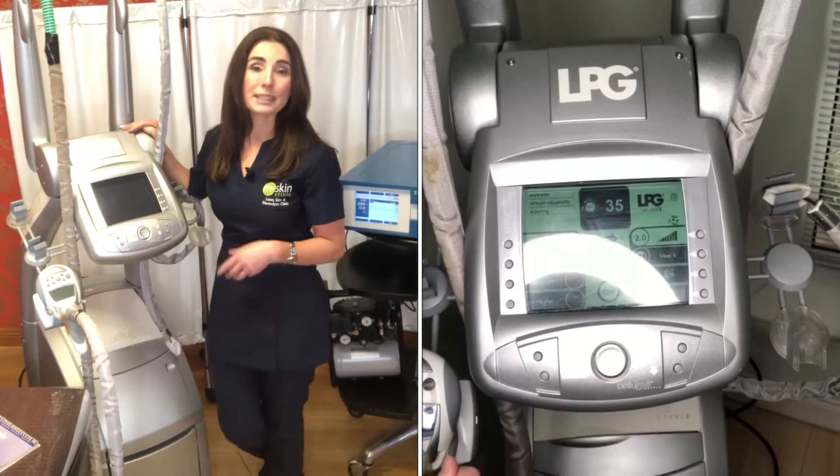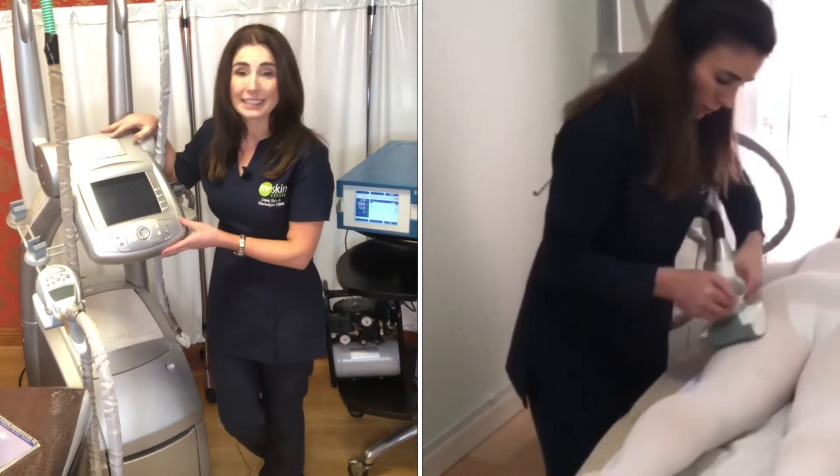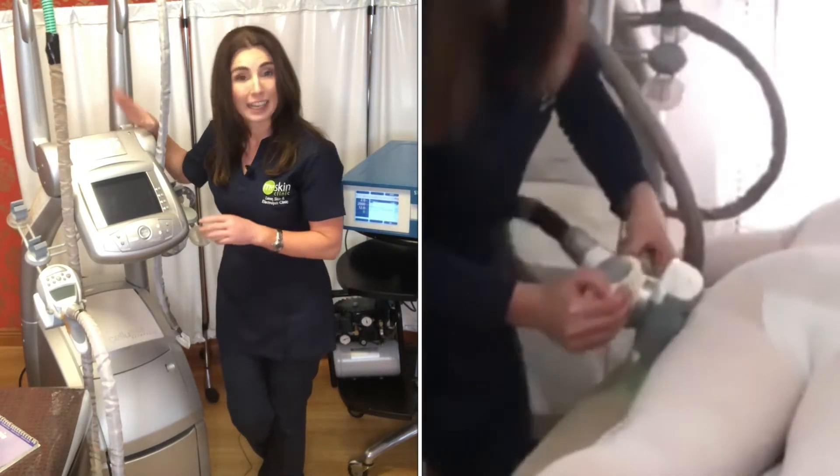One of the tried and tested treatments for inch loss and cellulite would be the LPG system. This has been around for a long time. I've been offering it in my clinic for many, many years and I was the very first clinic in Ireland to have LPG.